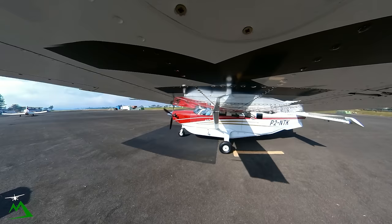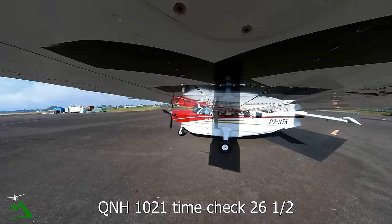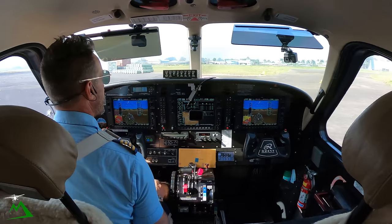Garoka Tower, good morning, taxi to runway 11 left, backtrack, line up, QNH 1021, time check 26 and off. 1021, clear to backtrack, line up, 11 left, November 10 Kilo.